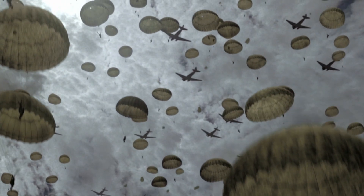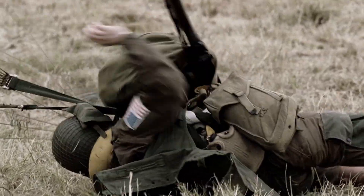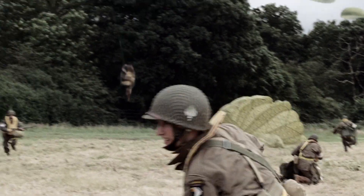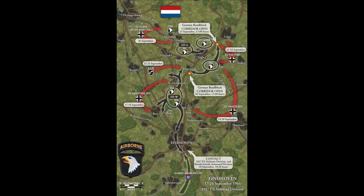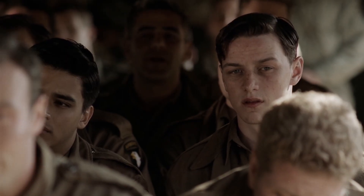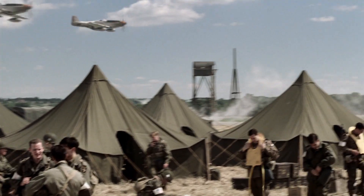Our next aircraft featured is in Episode 4, titled 'Replacements,' which finds the 506th in Holland, having once again been para-dropped from C-47s in what would be titled Operation Market Garden. This operation was an even bigger airborne operation than D-Day, involving 35,000 paratroopers and glider infantry. Before the C-47s take off, we get a quick CGI flyby of two P-51D Mustangs in the assembly area.